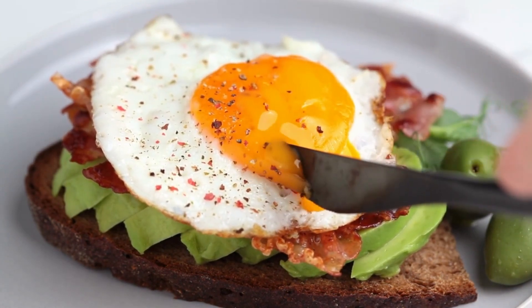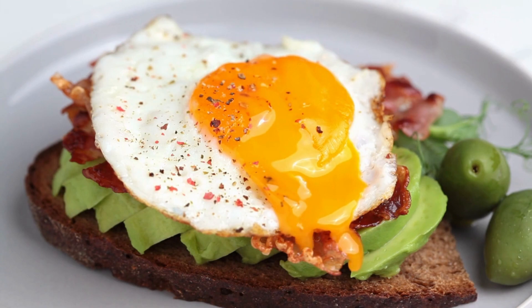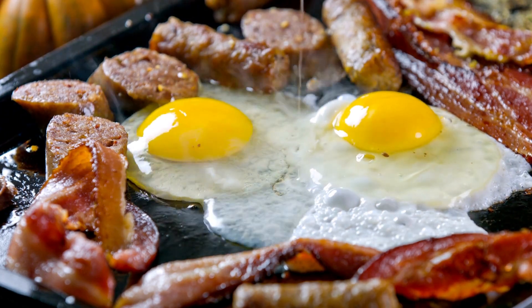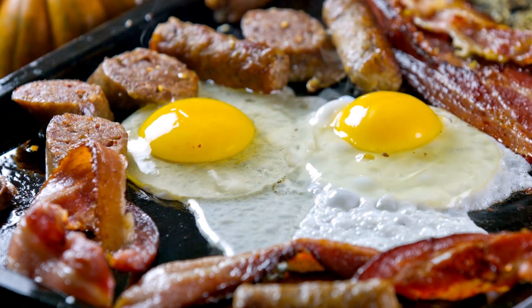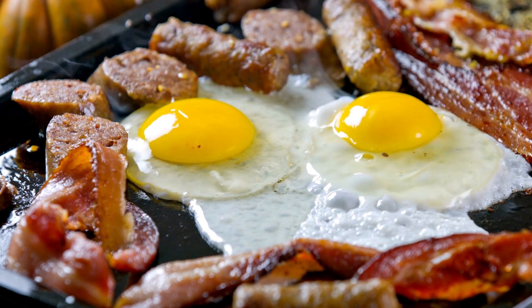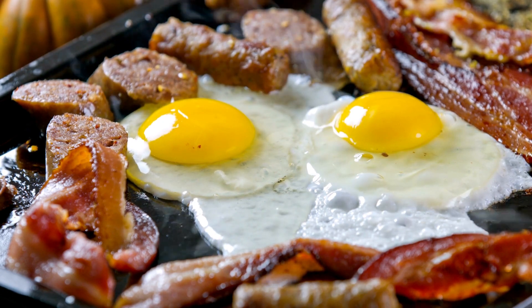If you are looking for a delicious and nutritious way to start your day, consider incorporating keto breakfasts into your routine. Whether you prefer eggs, smoothie bowls, or savory breakfast meats, there is a keto breakfast option to suit everyone's taste buds. With the benefits of increased energy, better weight management, improved mental clarity, and better digestion, it's worth giving keto breakfasts a try. Thanks for watching — please like, share, and subscribe to the channel for more ideas.